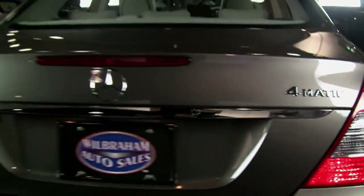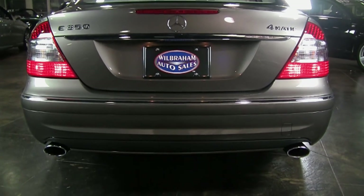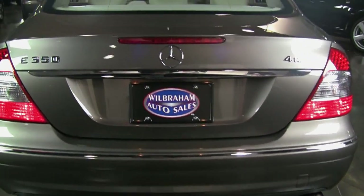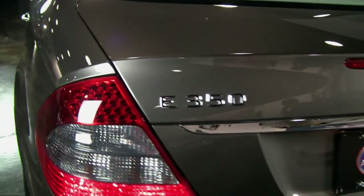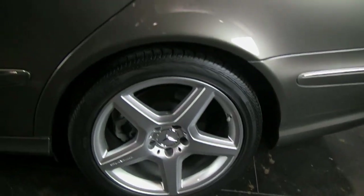Another nice feature of these Sport package cars is on the back — it has a unique rear bumper too with AMG tipped exhaust. It gives it a unique appearance front and rear. It sits a little bit lower than a standard E-Class. And these cars also have blue tinted glass, which is unique to all Sport packaged cars.